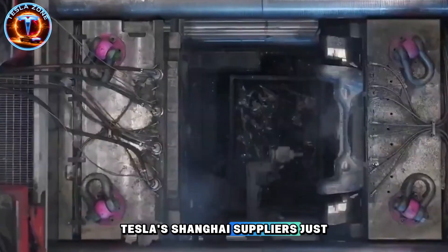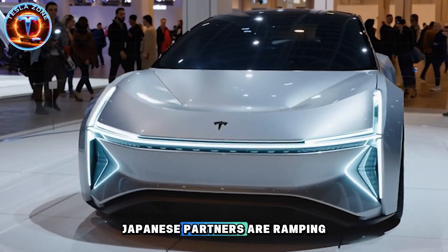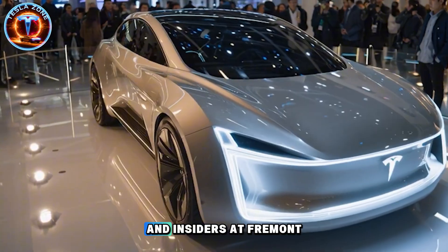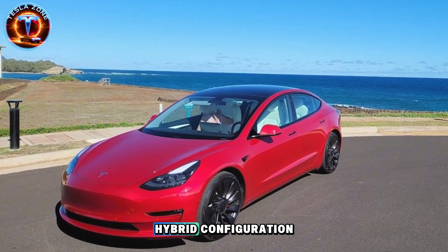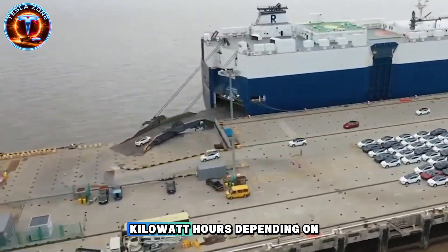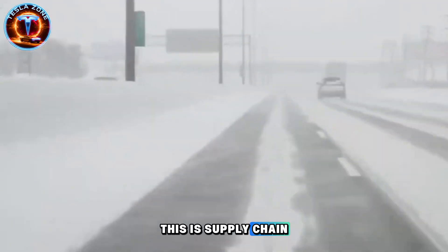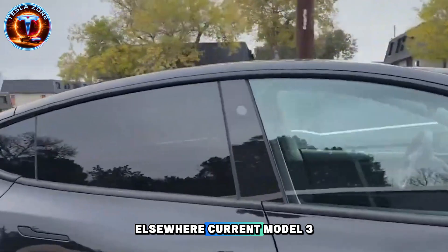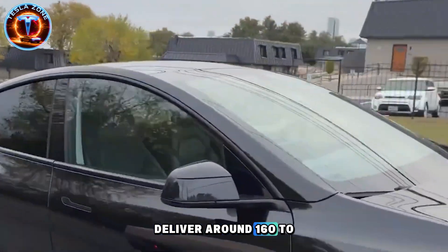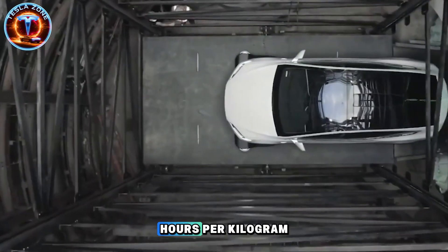Tesla's Shanghai suppliers just shifted ceramic electrolyte film production schedules by eight weeks. Japanese partners are ramping up solid-state separator materials, and insiders at Fremont say the Model 2 pack won't be traditional lithium-ion — it's a semi-solid hybrid configuration targeting 44 to 52 kilowatt-hours depending on trim. This isn't speculation; this is supply chain movement with real money behind it. Current Model 3 LFP packs deliver around 160 to 170 watt-hours per kilogram. The Model 2's semi-solid design could push that to 220 to 245 watt-hours per kilogram.